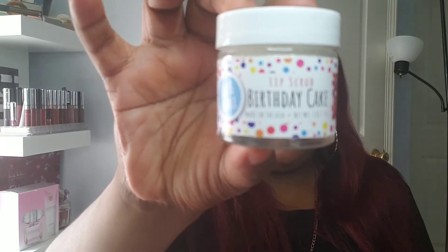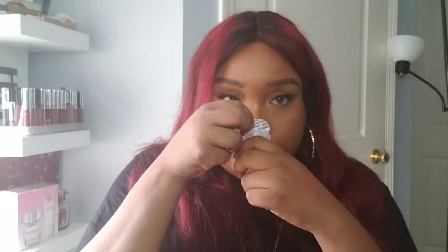Also from Kohl's was the Fizz and Bubble Lip Scrub in the flavor Birthday Cake. It was $8. I'm opening it now to smell it — it's very grainy, it feels like sugar. Can't wait to use that!